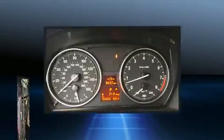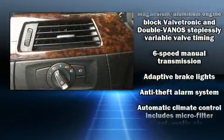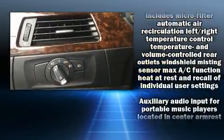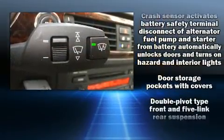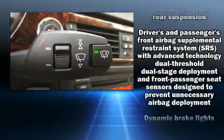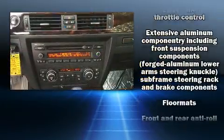BMW ensures the safety and security of its passengers with equipment such as knee airbags, integrated rollover protection, traction control, brake assist, anti-whiplash front head restraint, ignition disabling, and four-wheel disc brakes with ABS.